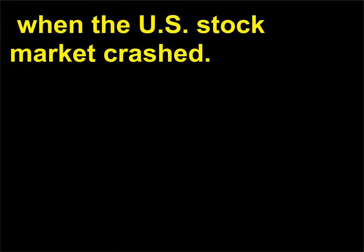The optimism of the Jazz Age came to a screeching halt on October 29, 1929, when the U.S. stock market crashed.